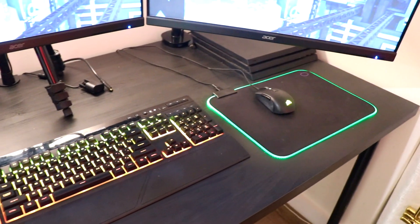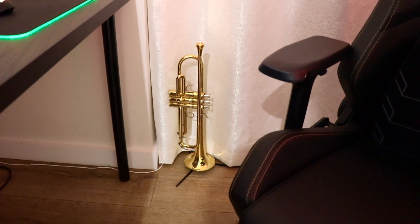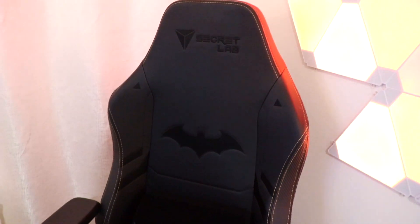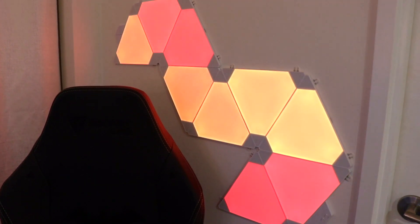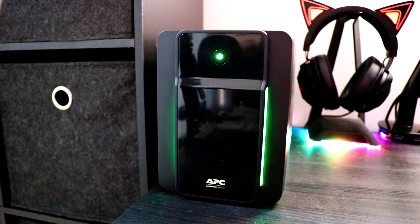I then have my keyboard, mouse pad, mouse, and a sneaky boy — my PlayStation 4 in the corner. I also keep my trumpet right next to me for easy access because I use this space not only for streaming but also for tutoring trumpet online. I have my Batman office chair as well, which you guys know from a previous video, along with some more Nanoleaf light panels on the wall behind me just for a bit of flavor on stream.